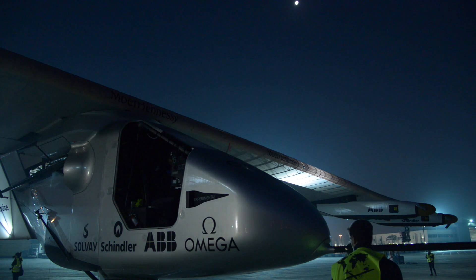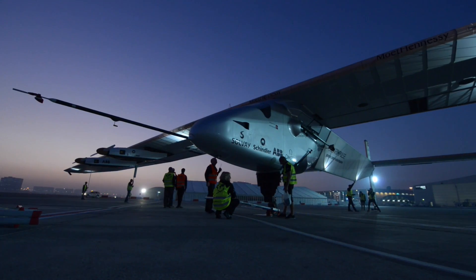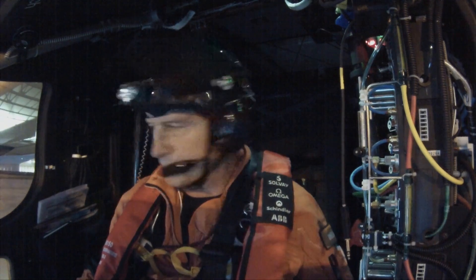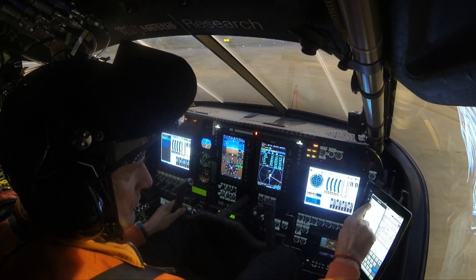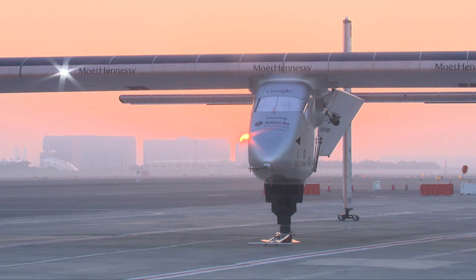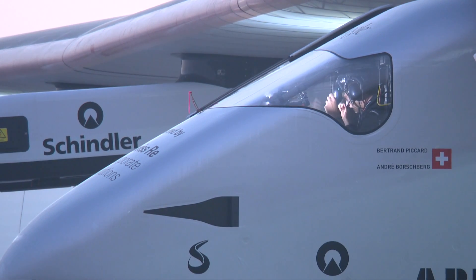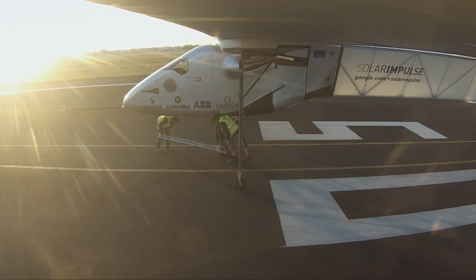The single-seater cockpit has a volume of just 3.8 cubic meters and temperatures ranging from plus 40 degrees to minus 20 degrees Celsius. The cockpit of Solar Impulse is designed around the requirements of the longest flight, said to take five days and five nights across the Pacific.